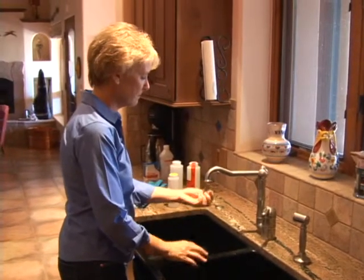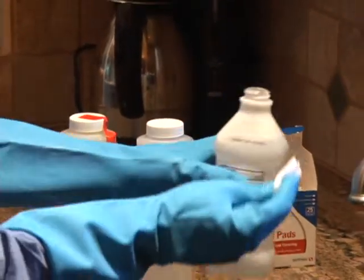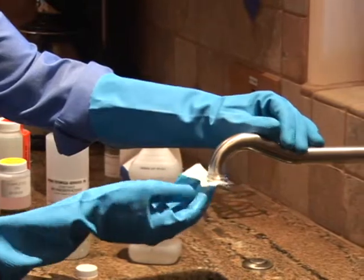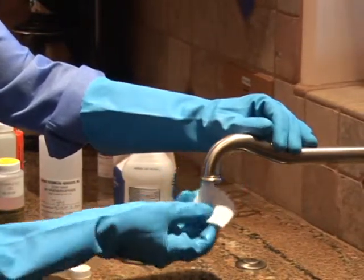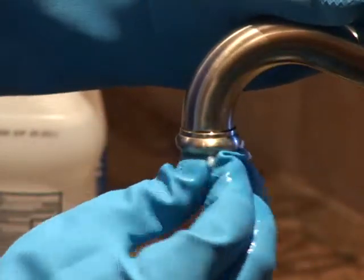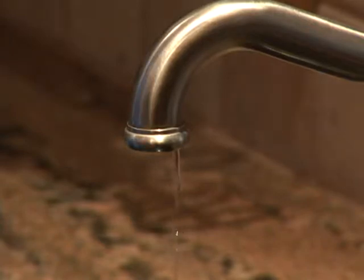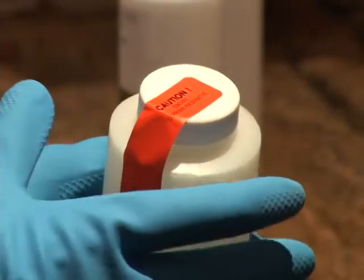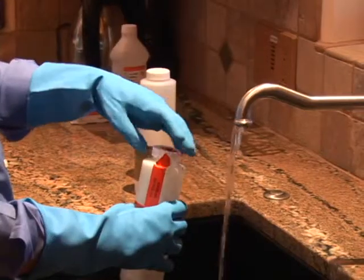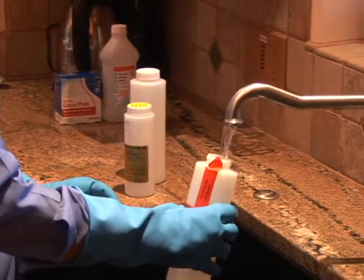Remove the screw-on aerator on your faucet prior to sample collection. Wipe the end of the faucet with alcohol to remove any residual bacterial contaminants. Wear clean gloves when you collect your sample to prevent contaminating the bottles with bacteria and to protect your hands against acid preservatives. Turn the faucet on and let it run as you prepare the bottles. Each bottle will have a sterile seal, and this bottle also includes a caution that it contains an acid preservative.